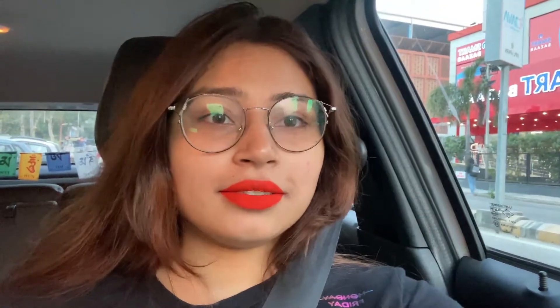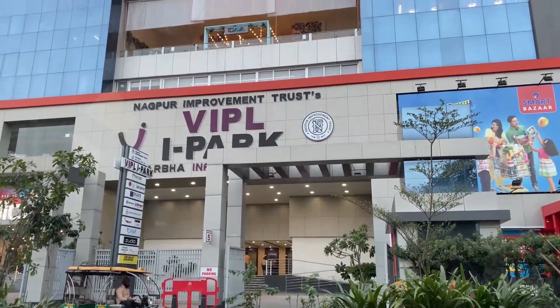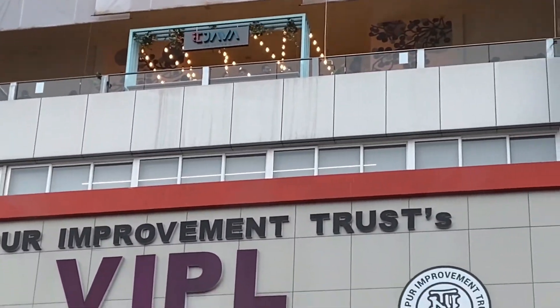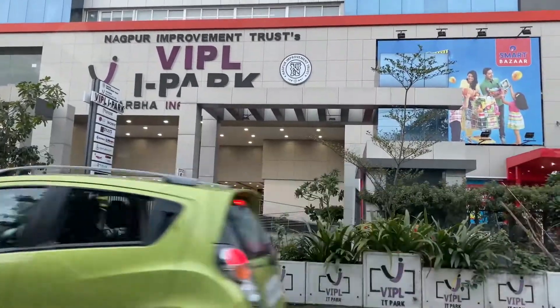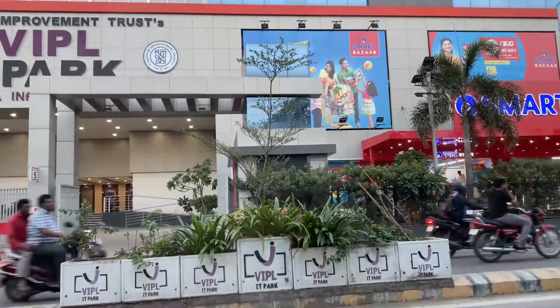Stay until the end of the video because at the end I am going to tell you the rest of the restaurant. We are ready and leaving for Java The Coffee Hub. We have reached our destination and I want to tell you exactly where the location is. This is in Nagpur Improvement Trust VPR IT Park.